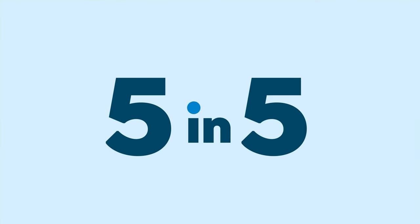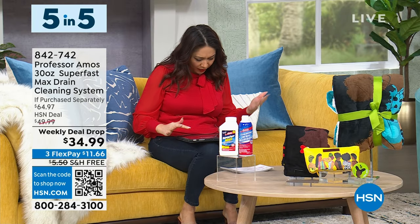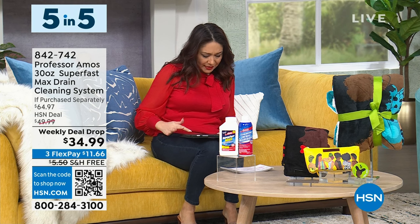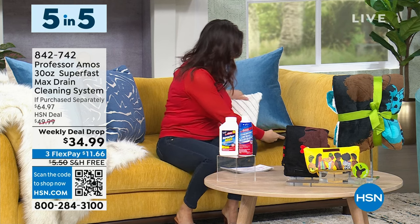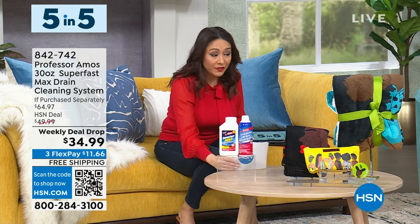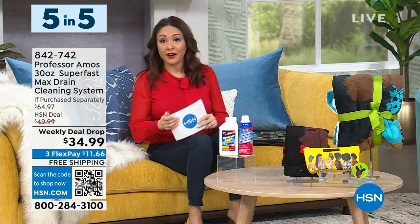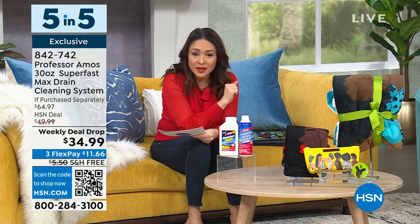By the way, live on Facebook — I know everyone's going to start putting in hashtag giveaway. Good morning to Laura, Gail, Donna, Caitlin, Annie, Tracy, Carolyn, Valerie. Let me know if you guys have any questions. Hashtag giveaway — put that in there so I know. This is going to be a five in five: items that are really hot here at HSN. We're going to kick it off with a weekly deal drop from Professor Amos and Amos Harp III.